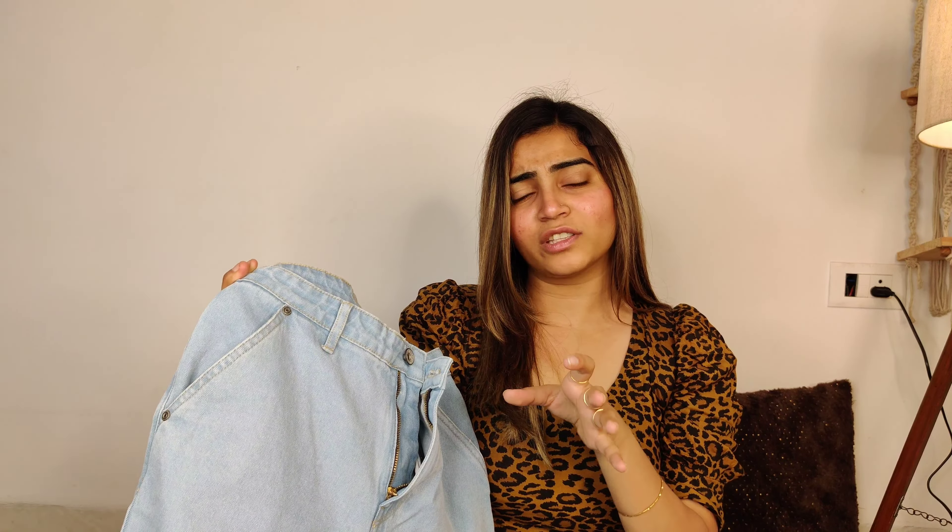Next, I bought these jeans from Roadster. Look at how beautiful it looks — it has a very frail, elegant look. I feel pretty good in it. If you wear high-rise jeans you need to mind your waist. You can see here it is a little tight.